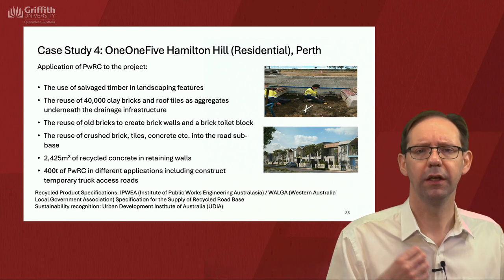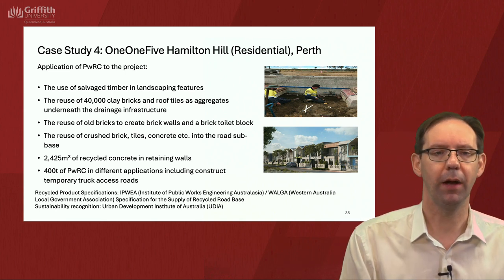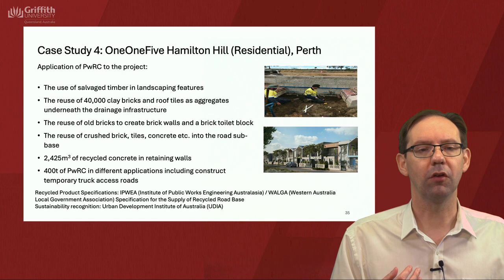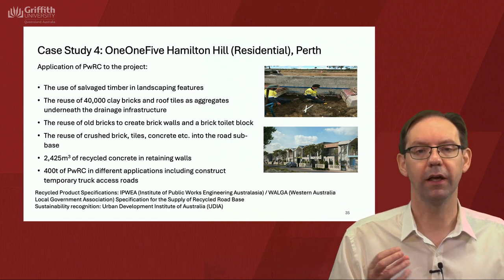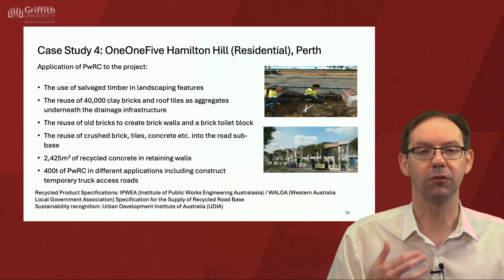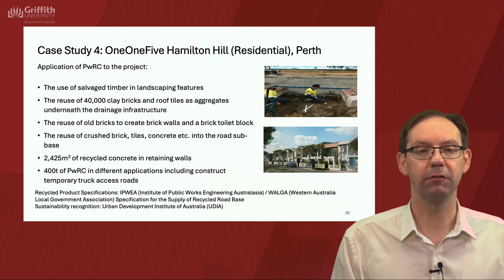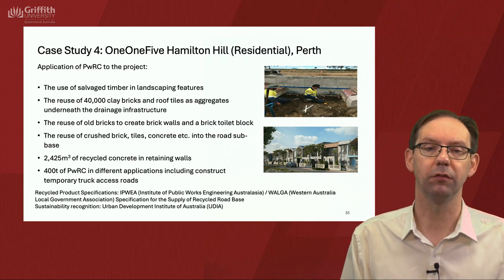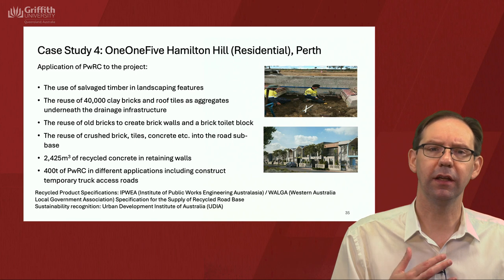Some general certification was mentioned — really important to get that badge. In terms of specification, IPWEA and WILGA were used for specifications. There was also sustainability recognition from the Urban Development Institute of Australia. So those are some examples of materials in the case studies.